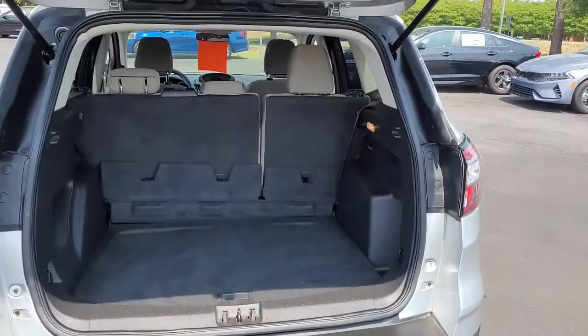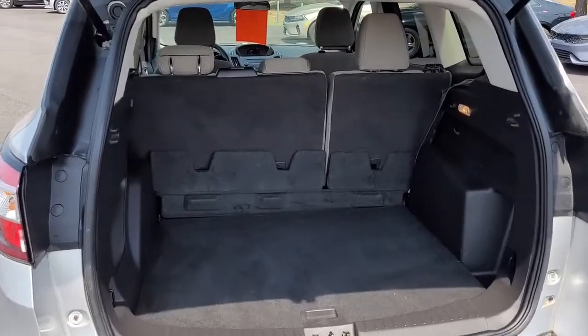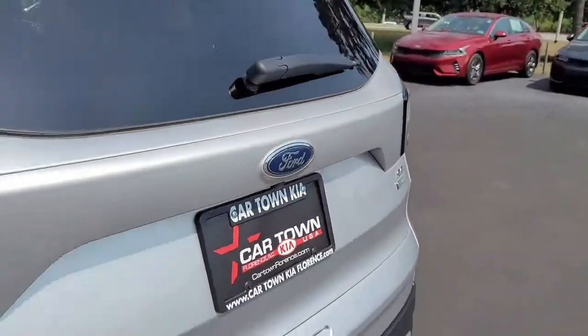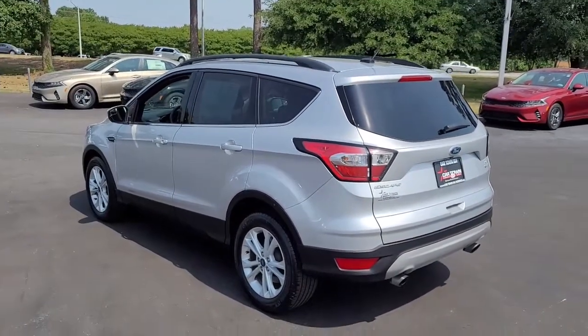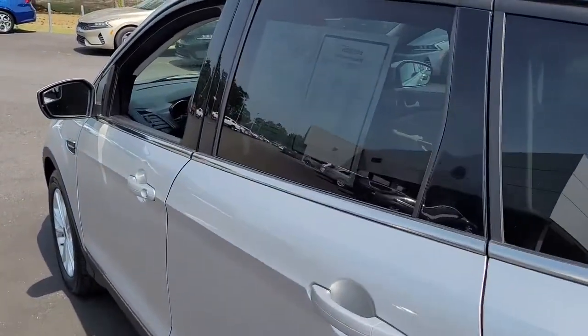We'll open up this tailgate and let you see the good storage room in the back. If you need more, the back seats will lay down to give you some more storage room. This vehicle has roof racks as well — it's got the rails so you can add the racks to it.